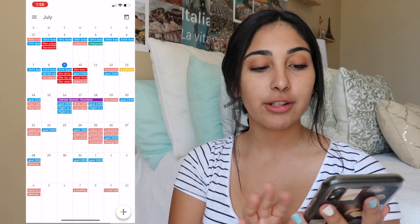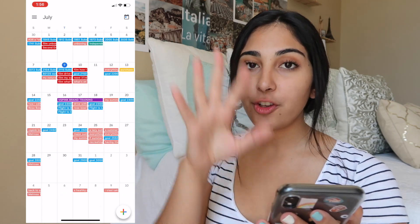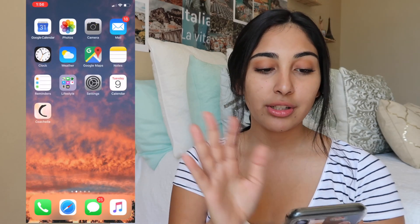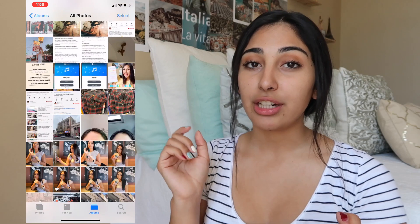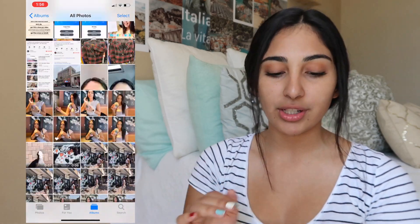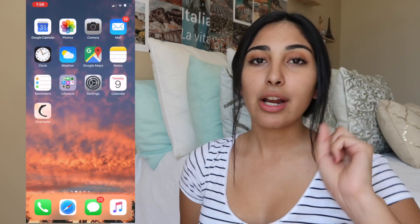Once I unlock my phone, this is my first screen. I have my Google Calendar, which is literally my life — I have all my video ideas, how many subscribers I gained day to day, my filming schedule, everything I need. Next to it is my Photos — I have a lot of inspiration photos, photo shoots I've done with my sister, things I want to remember. I end up screenshotting and saving them because I always check my Photos.